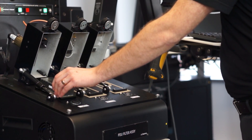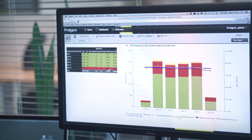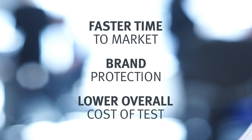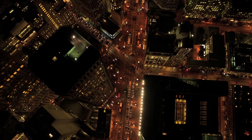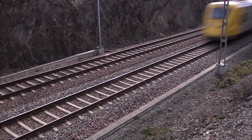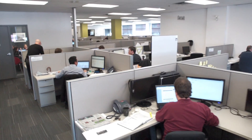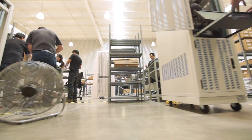For these customers, our test engineering expertise, automated test equipment and innovative software deliver benefits like faster time to market, brand protection and lower overall cost of test. Our clients are changing how the world works, travels and communicates — and we're right there with them, demonstrating the true potential and full power of test.